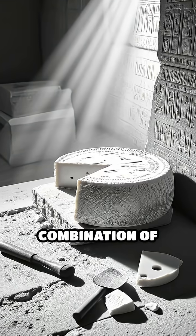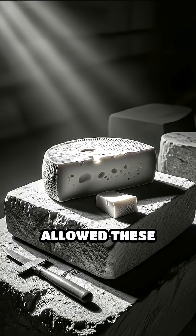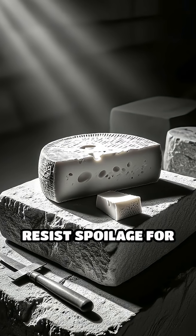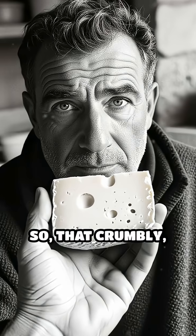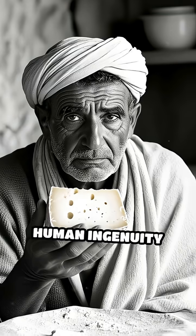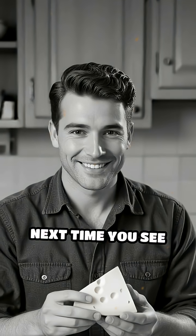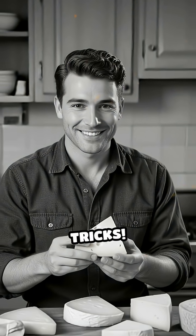As a result, the powerful combination of fermentation, salt content and environmental control allowed these ancient cheeses to resist spoilage for centuries, surviving as edible relics of the past. That crumbly aged piece isn't just a snack — it's a testament to human ingenuity and early food preservation techniques. Next time you see cheese, remember, you're looking at one of history's greatest preservation tricks.